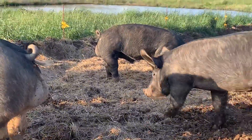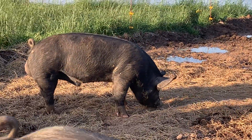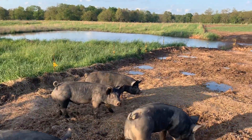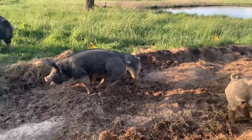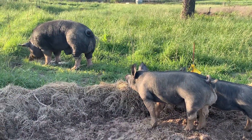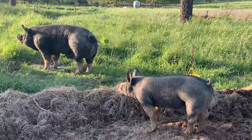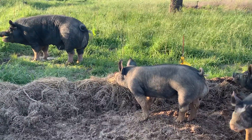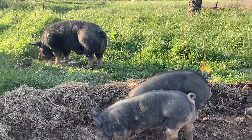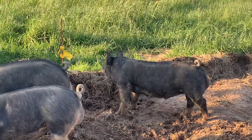There's that other boar right there. So that's my boar big boy right there in front, and my boar little boy — or big boy mini me — right behind him. This guy is also a grandson of him.